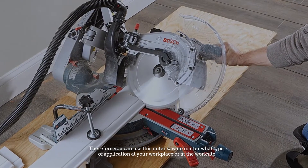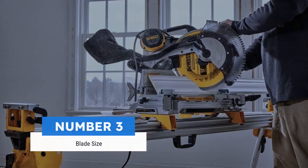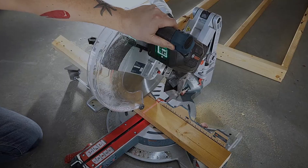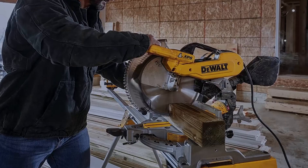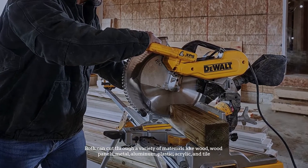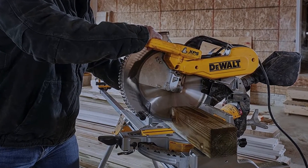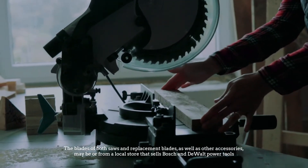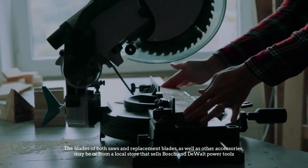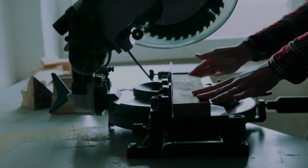Both mitre saws require a 12-inch blade and can cut through a variety of materials like wood, wood panels, metal, aluminum, plastic, acrylic, and tile. The blades of both saws are replaceable, and replacement blades as well as other accessories may be purchased online or from a local store that sells Bosch and DeWalt power tools.